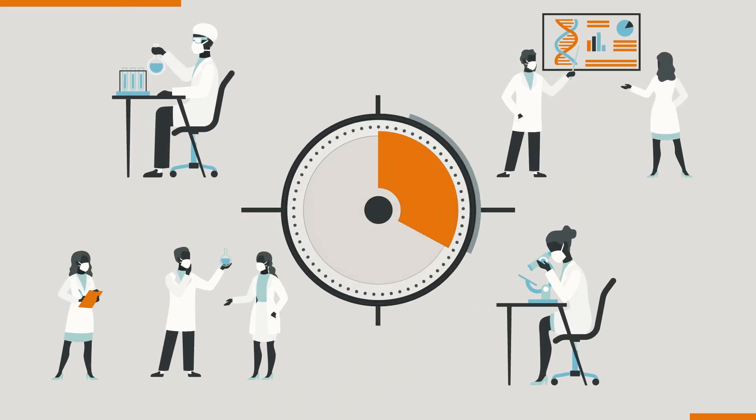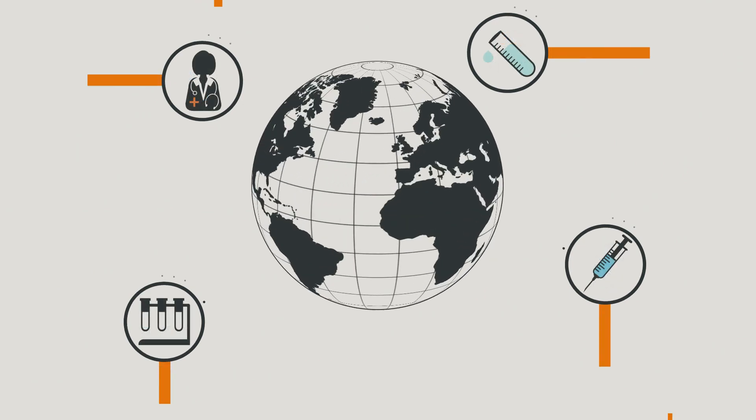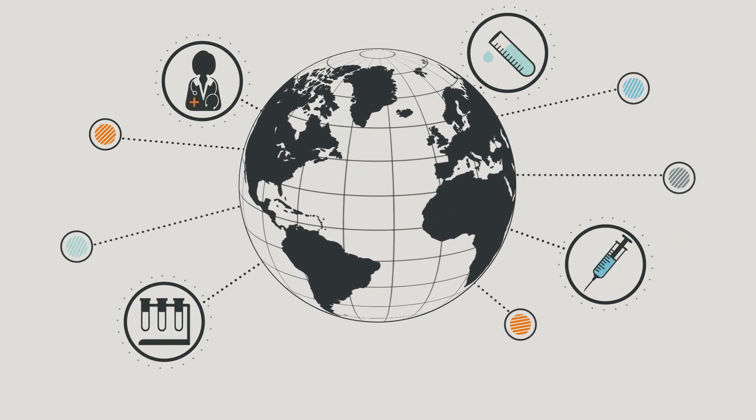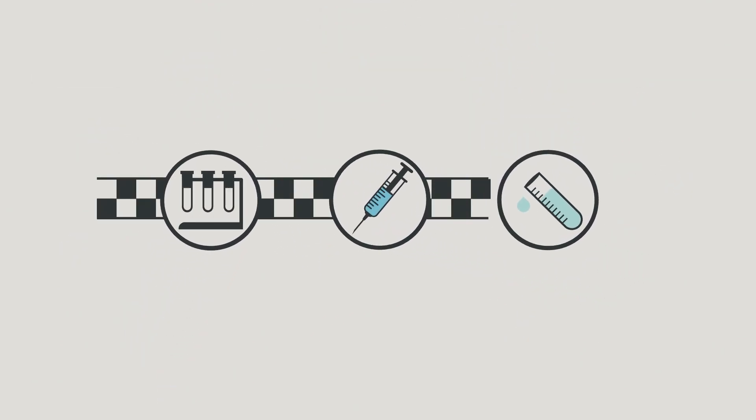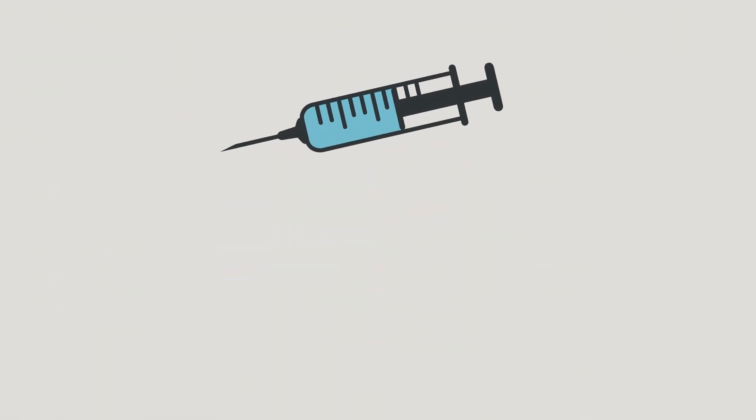The race is on. More than 100 experimental COVID-19 vaccines are in development from labs around the globe. Only a handful are near the finish line. Winning means saving lives. This is how it works.